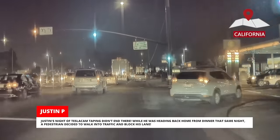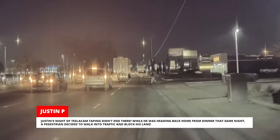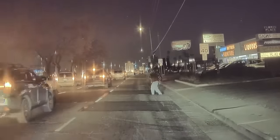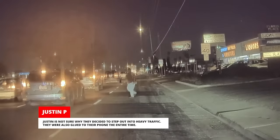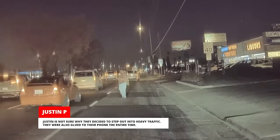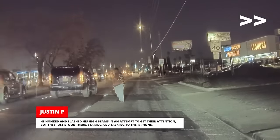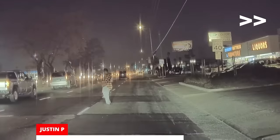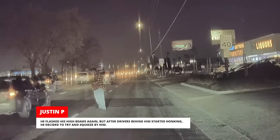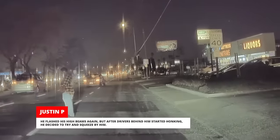Justin's night of Tesla cam taping didn't end there. While he was heading back home from dinner that same night, a pedestrian decided to walk into traffic and block his lane. Justin doesn't know why they stepped into heavy traffic, but he told us they were glued to their phone the entire time. He honked and flashed his high beams in an attempt to get their attention, but they just stood there, staring and talking to their phone. After drivers behind him started honking, he decided to try and squeeze by.